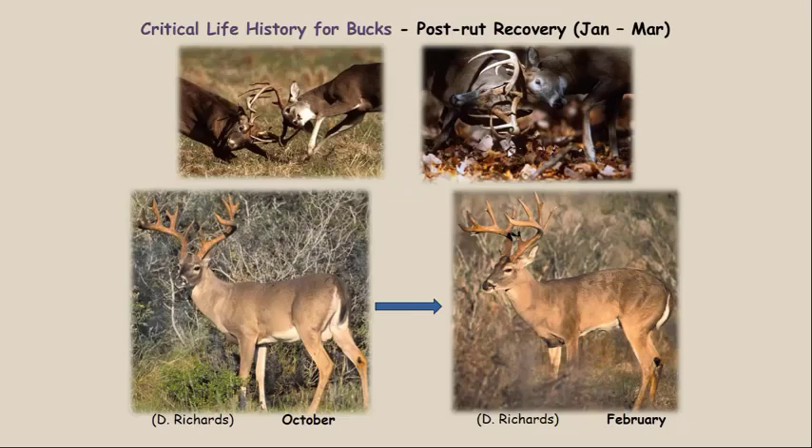Another critical life history phase for the buck is the rut. Bucks during the rut are obsessed with looking for does to breed and fighting other bucks for dominance. They have high testosterone levels and are very active and aggressive. I would call this the potential rut — basically from the stage of antler velvet shedding, typically in early October, until when the antlers drop in typically February. The male is a potential sire if he finds a doe in breeding condition.